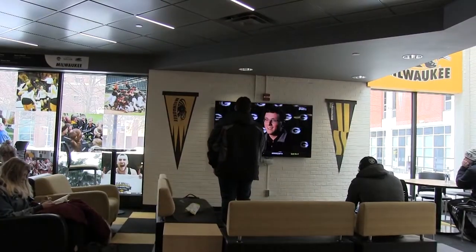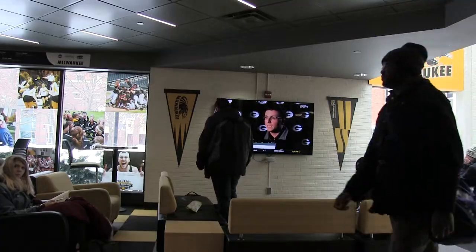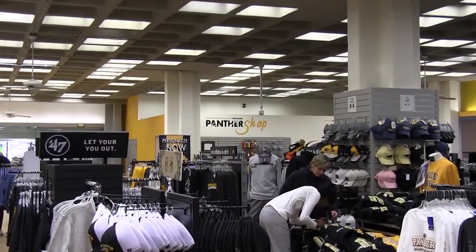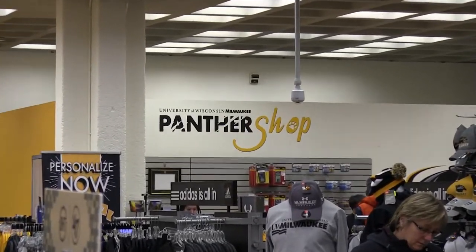You can find many places in the Union to sit and lounge around, like these students catching up on the sports. You can also pick up your Panther gear here in the Union at the Panther Shop, across from the Northern Entrance.